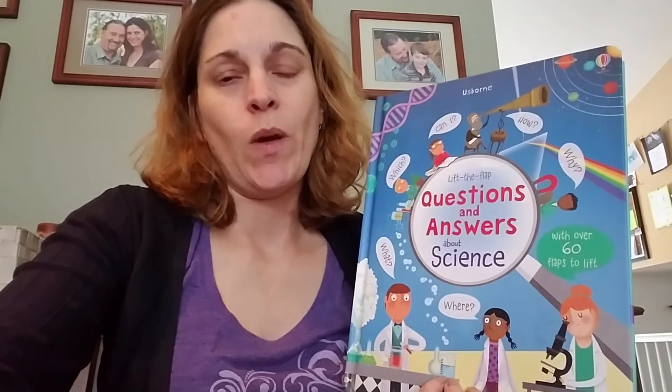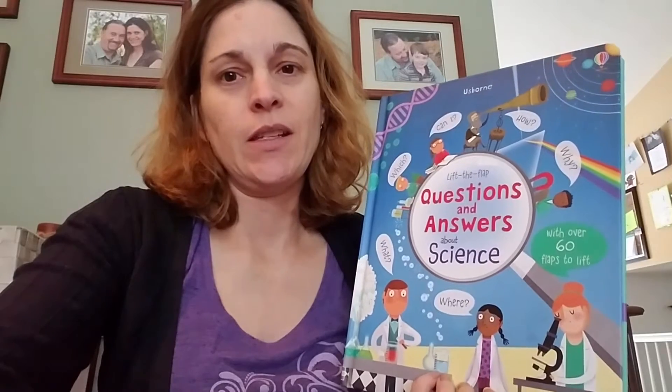This book is the latest in our lift-the-flap questions and answers series. This one is all about science and it goes through all of the different science words: which, how, why, what, where.